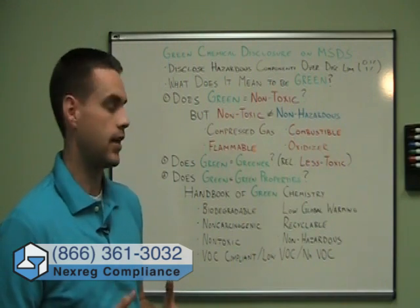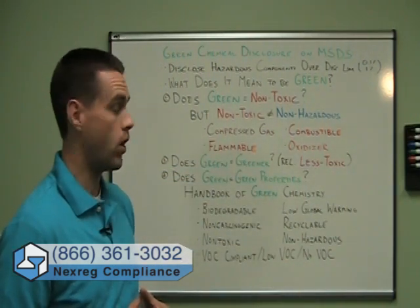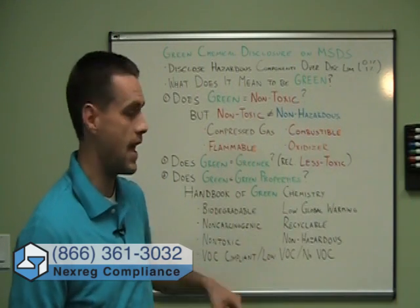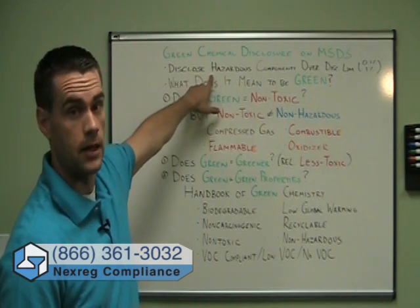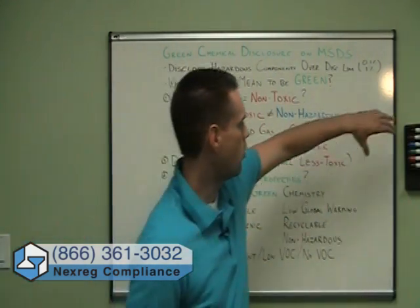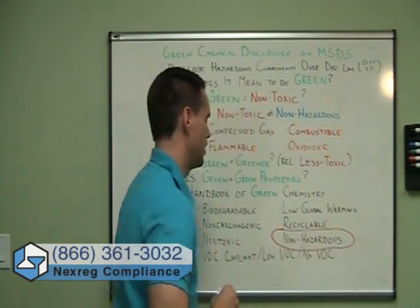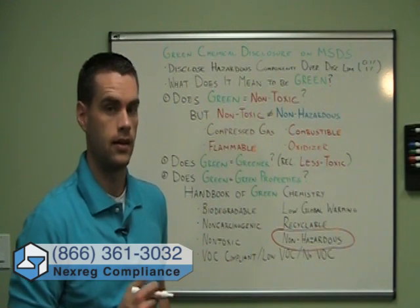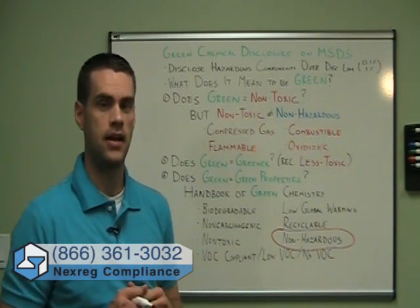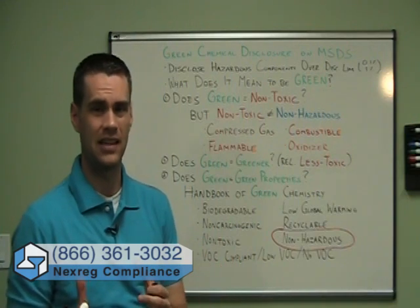We can see this trade-off: we're using a green chemical because it's low VOC or no VOC, but we've increased the flammability of the mixture. Finally, one of the 19 or so properties is in fact non-hazardous. If this definition of non-hazardous is the same as the regulatory definition, then in that sense your chemical would not need to be disclosed on the MSDS. Only if you take a really strict definition of green to mean completely non-hazardous would the component not need to appear on the MSDS. But if you use any other definition, you'll get some green chemicals that need to be disclosed because of flammability, combustibility, or because green just means less toxic, not non-toxic.